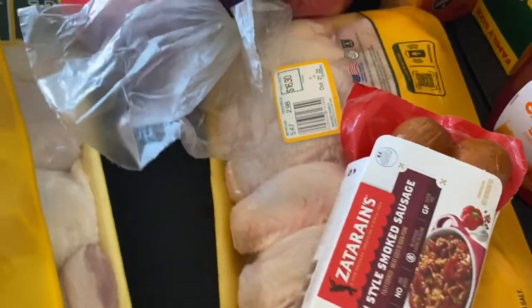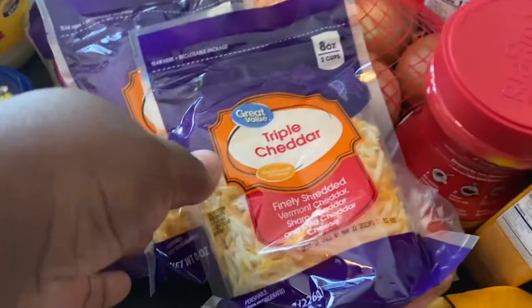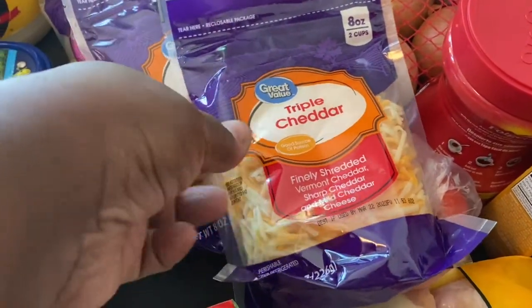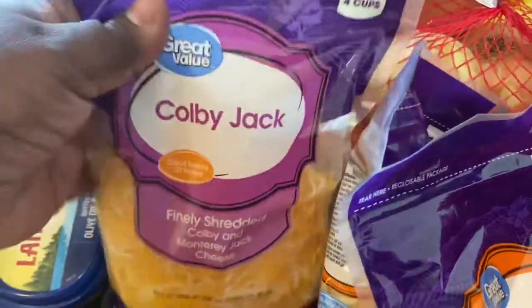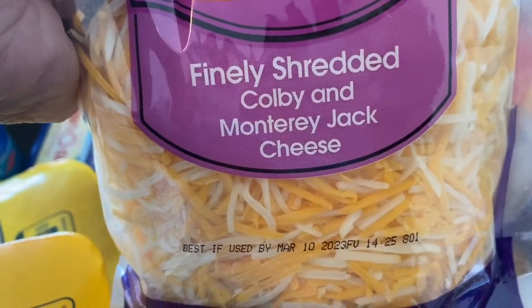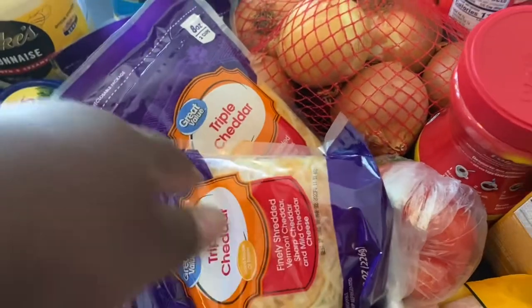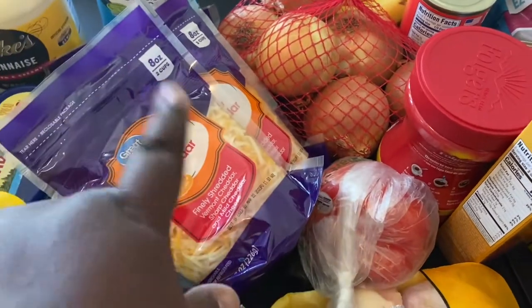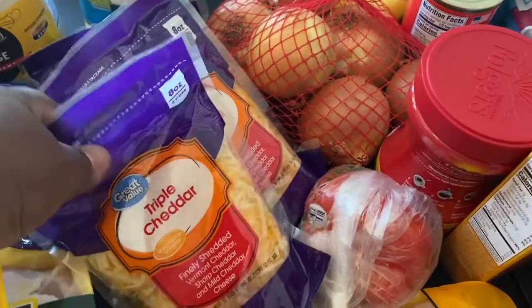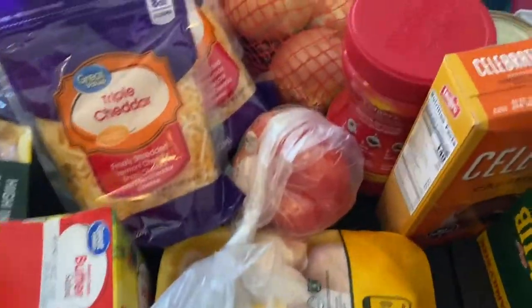I got some Great Value salted butter for the freezer. I got some cheese for making macaroni and cheese — two bags of triple cheddar and one of the finely shredded Colby and Monterey Jack. That's probably not going to be enough cheese; I might go back and get another Colby Jack and maybe one more triple cheddar.